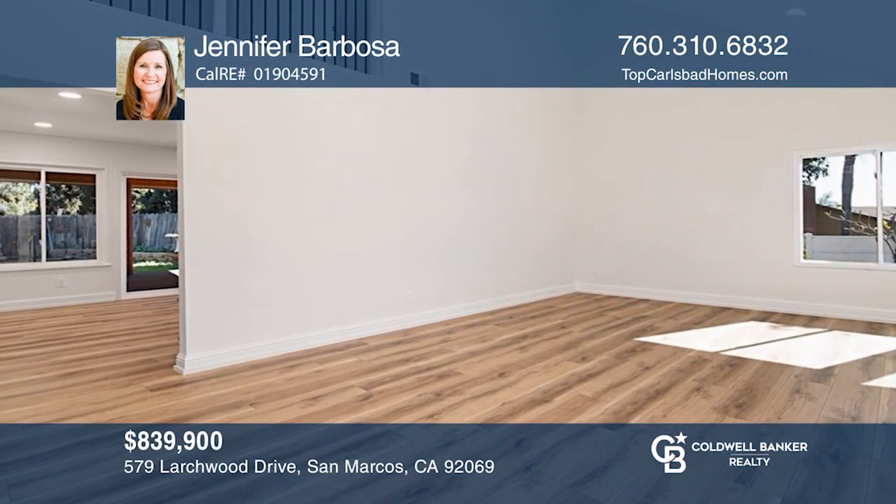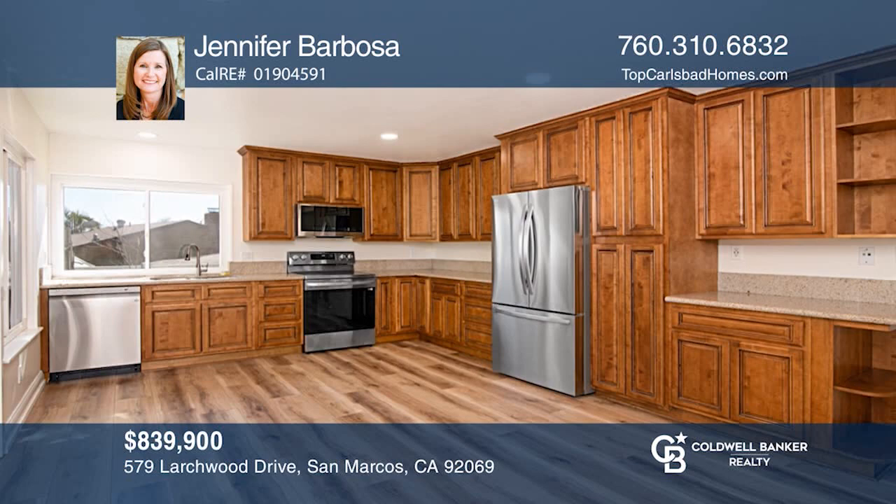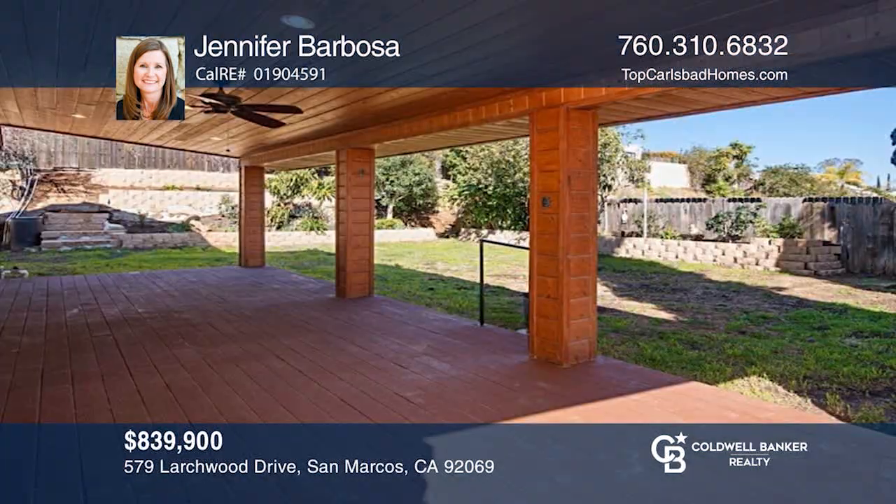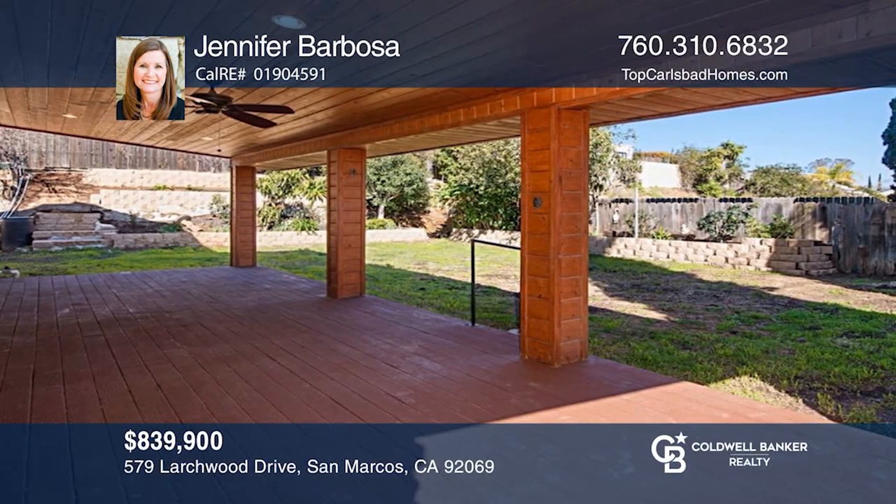Come enjoy this gorgeous, fully remodeled home with luxury vinyl plank, an updated kitchen, and a beautiful covered patio. Jennifer Barbosa is ready to help you buy the house you deserve. Call today.